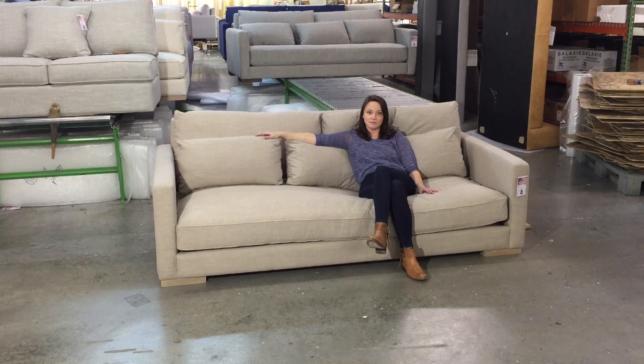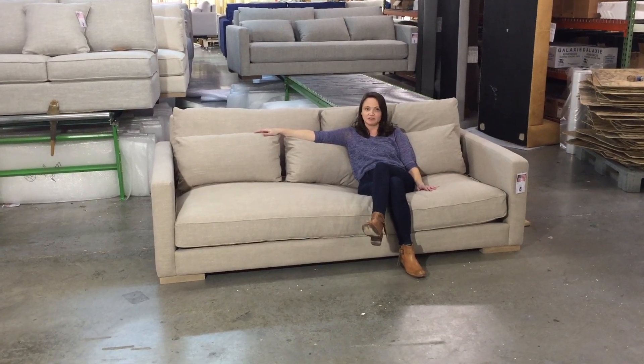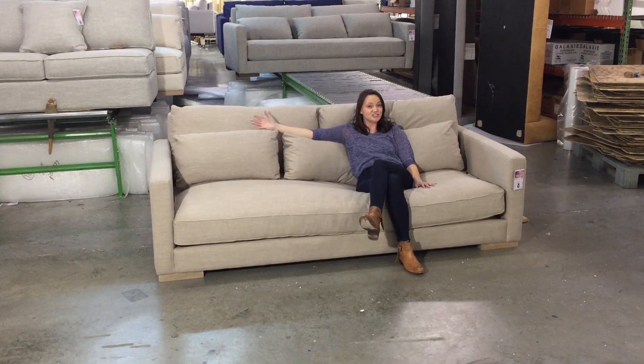This is the sofa, but it also comes as a sectional. You can get a bunch of different options and you'll love the Chill.